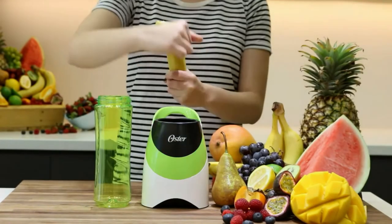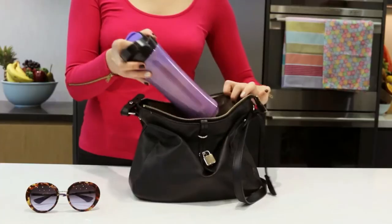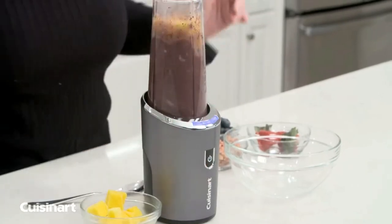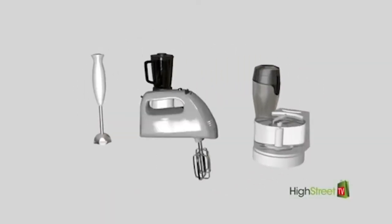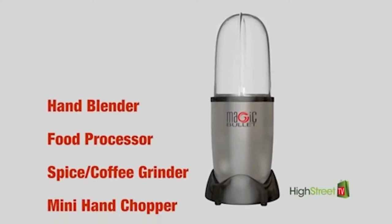You'll need a good blender to get the job done, whether you want to start your day with a healthy smoothie or can't resist a cold margarita on a Friday afternoon. Portable blenders can make a tasty smoothie, puree baby food, and mix a refreshing drink. So if you're searching for a kitchen tool to make your drink easier, this video is for you!